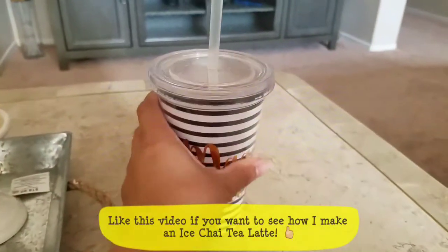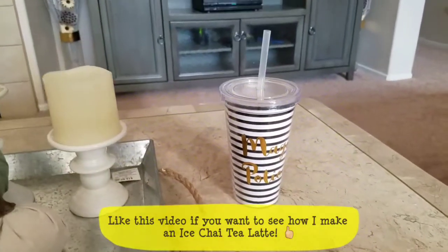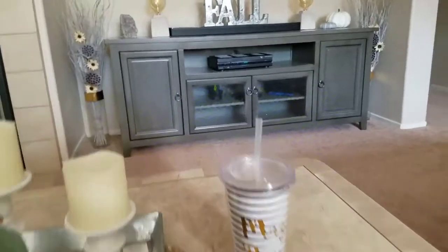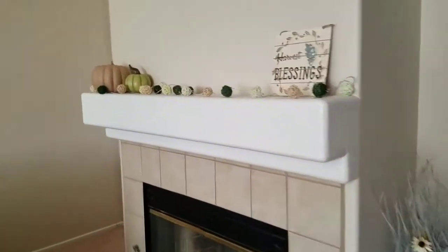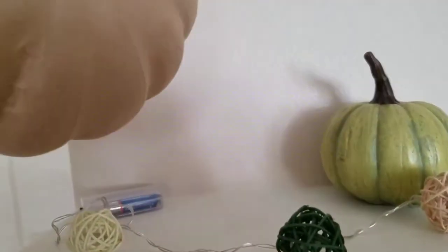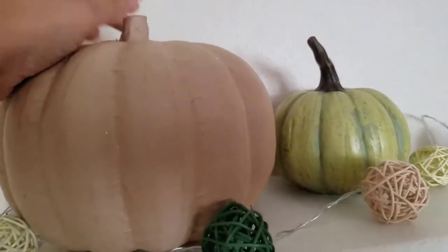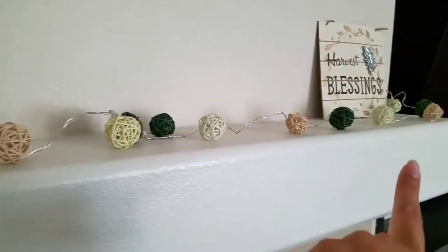I got this cute little magic potion cup from the 99 cent store — it has my iced tea latte in it that I made myself, which is so yummy. I'll probably put up a video on how I make it soon. Up here by the mantle, I have these two pumpkins I got from Target for $5.